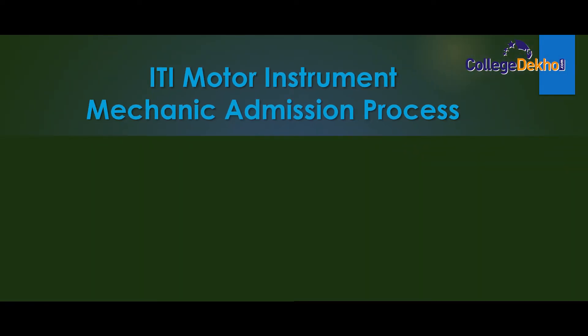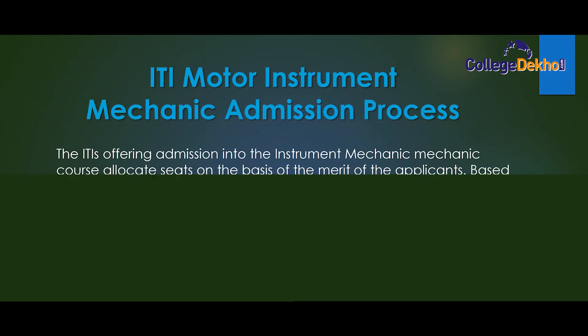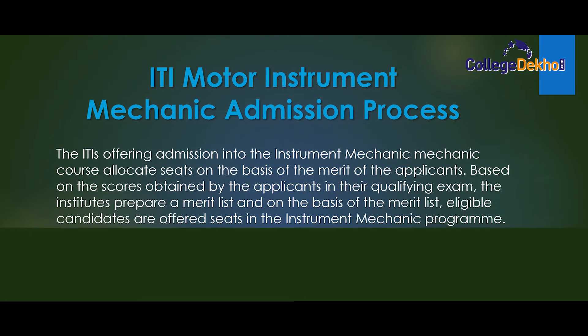Moving further to know the ITI Instrument Mechanic admission process: the ITI offering admission into the Instrument Mechanic course allocates seats on the basis of the merit of the applicant. Based on the scores obtained by the applicants in their qualifying exam, the institutes prepare a merit list, and on the basis of that merit list, eligible candidates are offered seats in the Instrument Mechanic program.